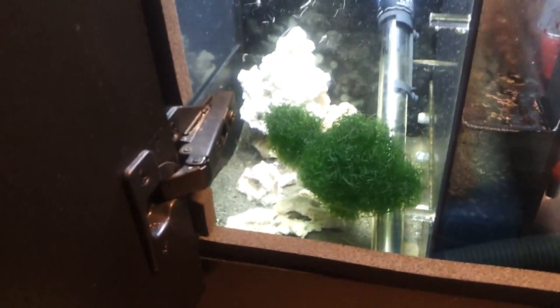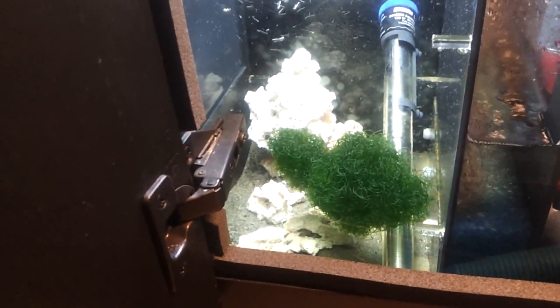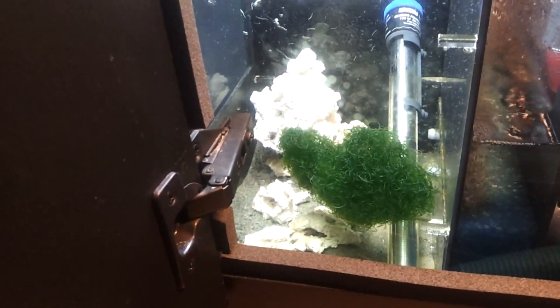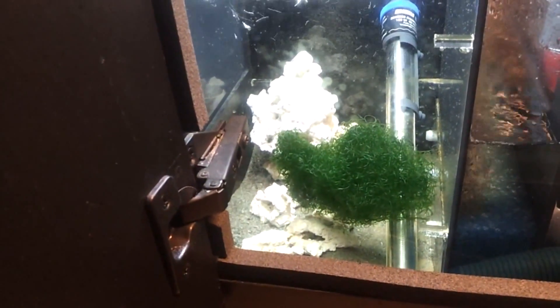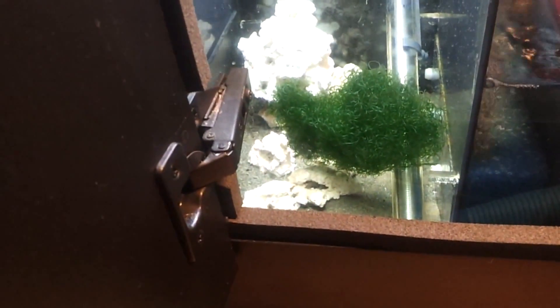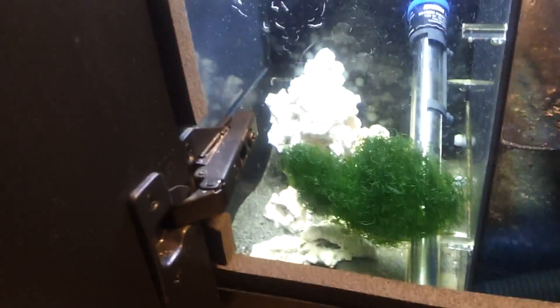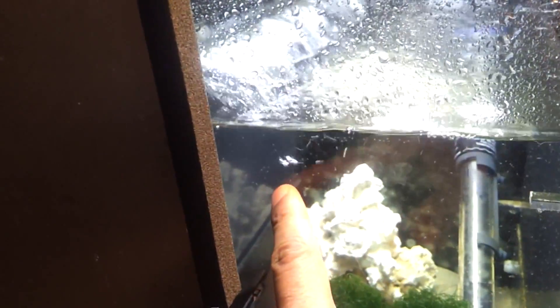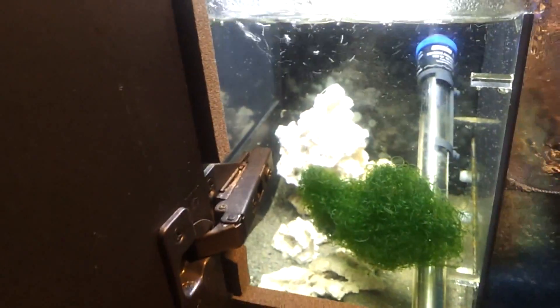I wanted to get a shot of the Chaetomorpha — I'm pretty sure it's grown since I purchased it. I want to get a shot now so we can compare its size later to see how much growth it's had. The refugium area has miracle mud in it, so that's what I'm running. The mini starfish have also made it into the refugium area and are stuck on the glass there, which I thought was pretty cool. That concludes day 24.